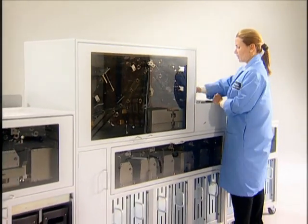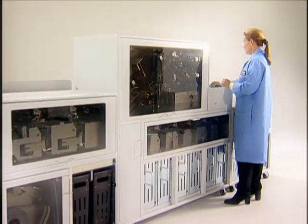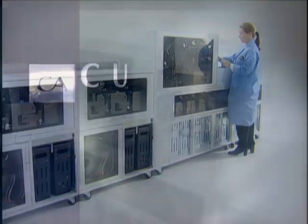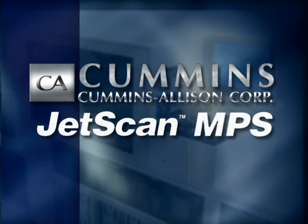In response to the ever-growing demand for increased productivity, improved accuracy, and greater flexibility, Cummins Allison is pleased to offer the JetScan MPS series currency processor system.